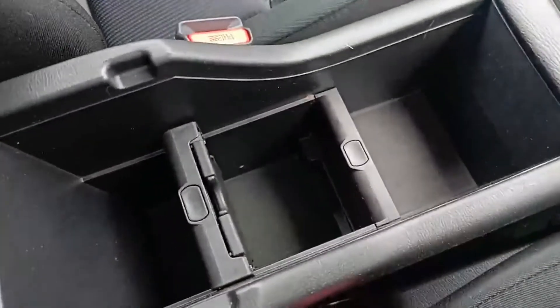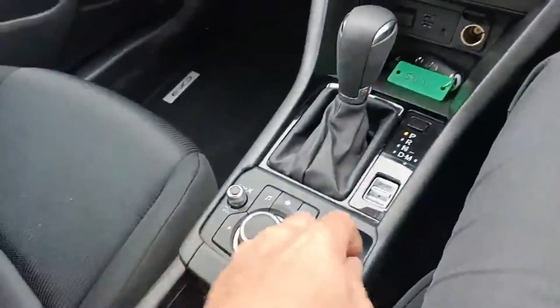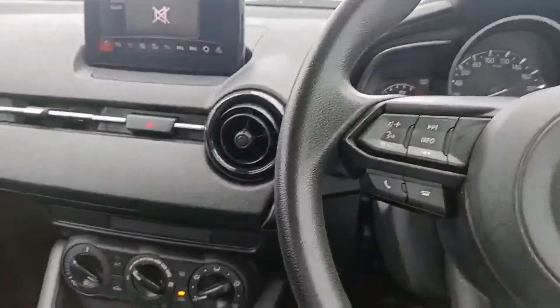There's plenty of storage space in the centre compartment. The car is still like new, has a five-star ANCAP safety rating, and is really good on fuel as well.